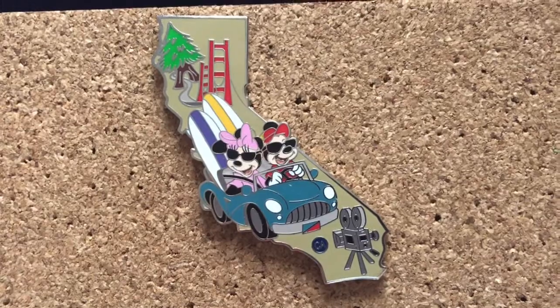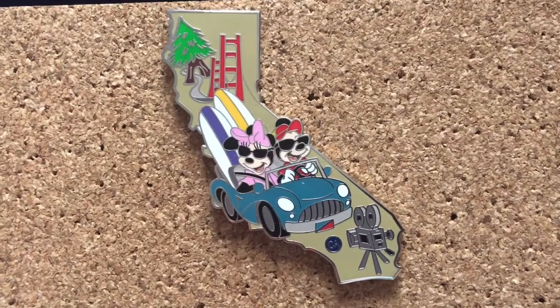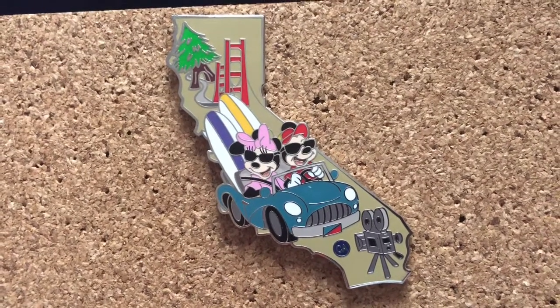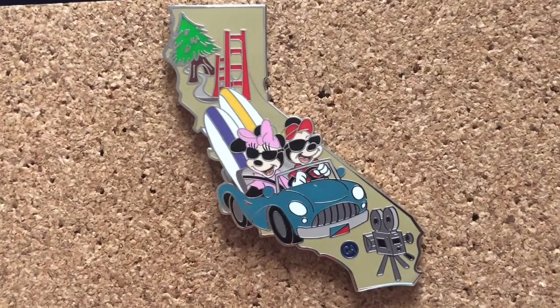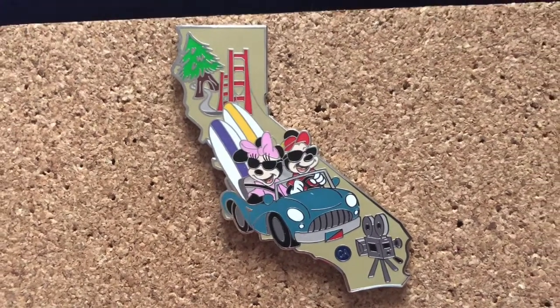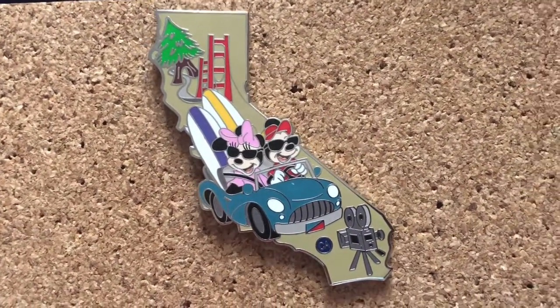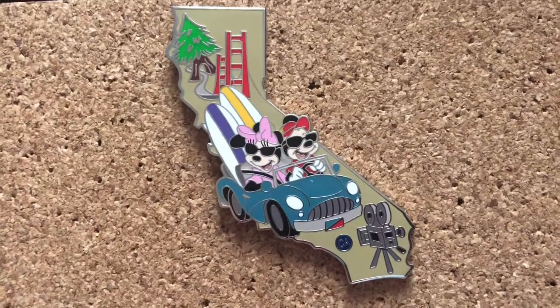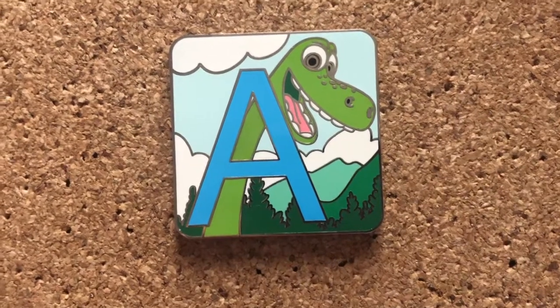I also collect Disney pins that represent different trips I've made, so I have every year I've been to Disney. But this one's my favorite because I actually made the drive from San Francisco to Hollywood with my dad, so this one's perfect. Disneyland is in California, and if you get the whole set it will actually make a huge map of the United States, which is really cool.